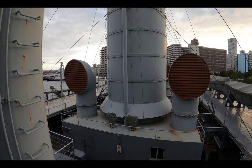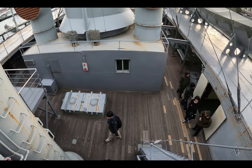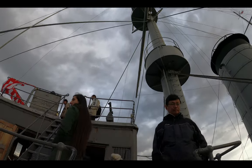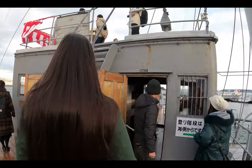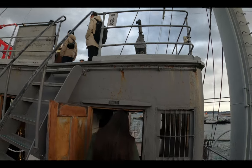Now we're really high up. Heading up more stairs to this little deck, we reach what is known as the Forecastle, which is simply a deck that is raised at the bow of a ship. On the left is the bridge for communications throughout the ship. On the right is the chart room where navigational tools were stored.